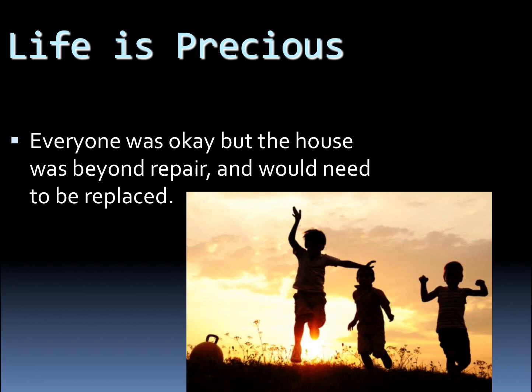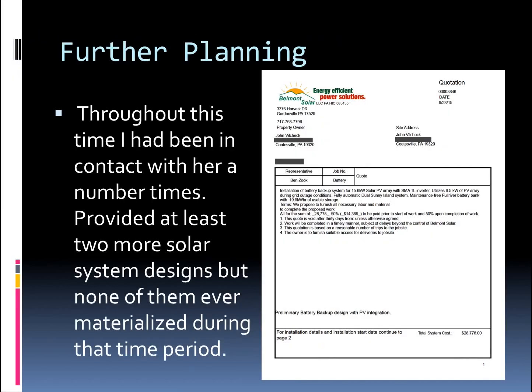It took a little bit of time with the insurance company, but plans were drawn up to replace it. The replacement would be a passive solar house with natural lighting, natural heating, and a great power system right from the beginning.